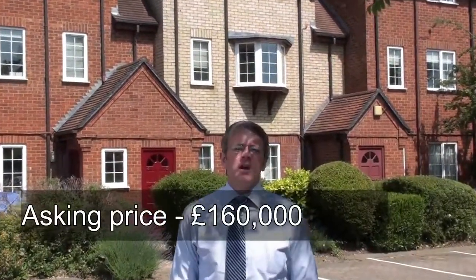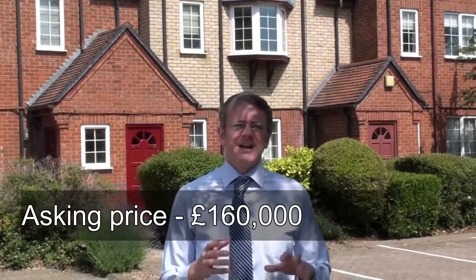Good morning. A property has just come to market with Sheridan in Sheppard, at £160,000. It's a two-bedroom flat and it's bang in the centre of the town.